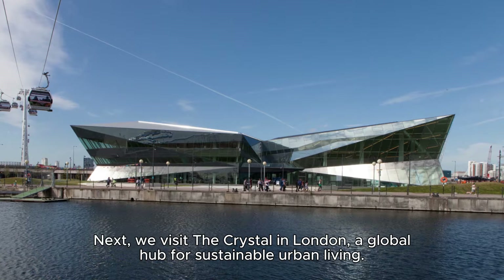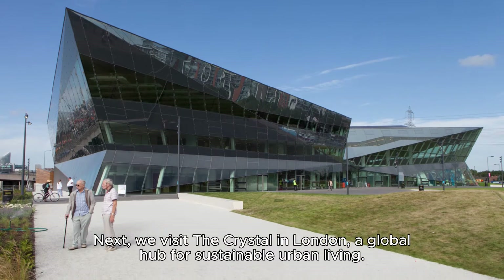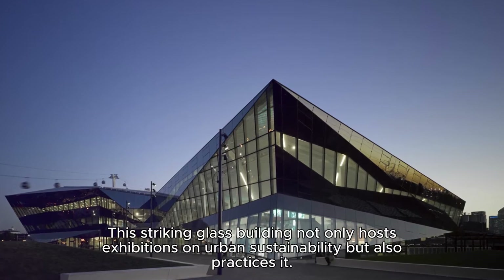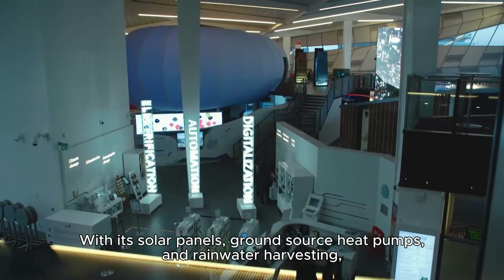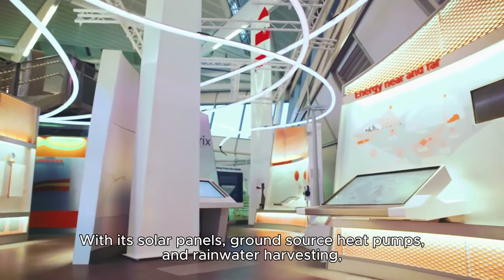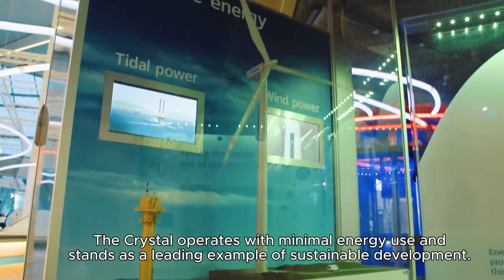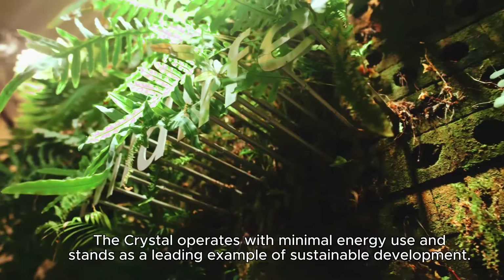We visit the Crystal in London, a global hub for sustainable urban living. This striking glass building not only hosts exhibitions on urban sustainability but also practices it. With its solar panels, ground source heat pumps, and rainwater harvesting, the Crystal operates with minimal energy use and stands as a leading example of sustainable development.